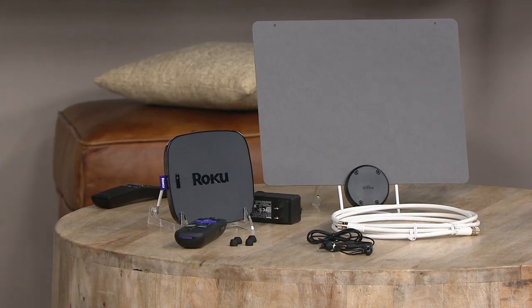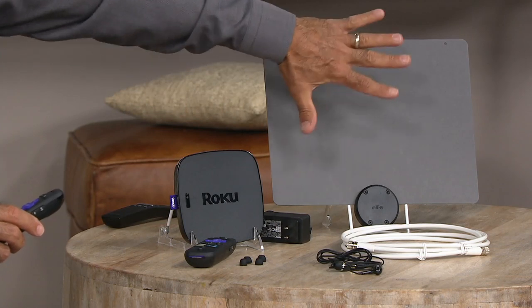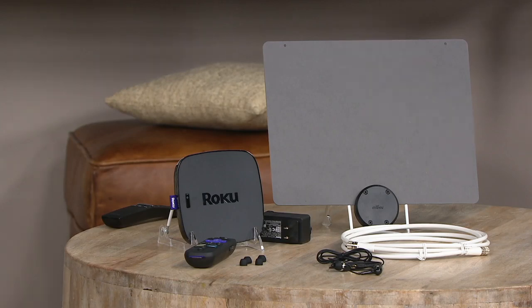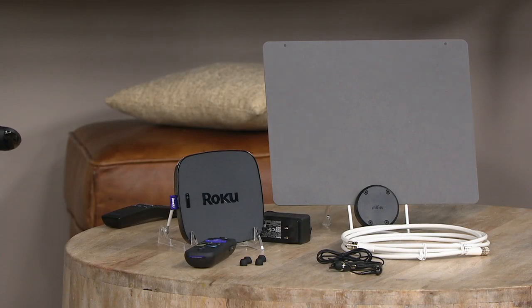TV has changed in the way we watch it. Ten or fifteen years ago, none of this existed — you had broadcast, rabbit ears, then cable and satellite. Now it's come full circle. This little circle device with recycled cardboard is really a modern-day version of rabbit ears. It allows you to get free TV — free local channels — meaning ABC, NBC, CBS, Fox, HSN, QVC. Yes, you can watch your local news.